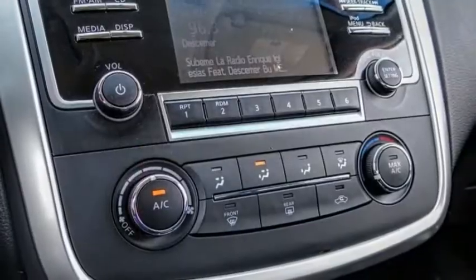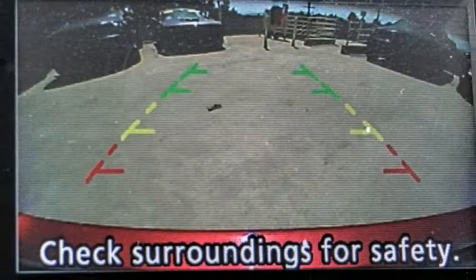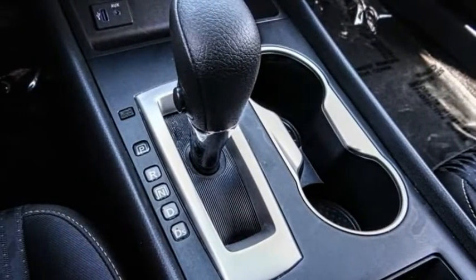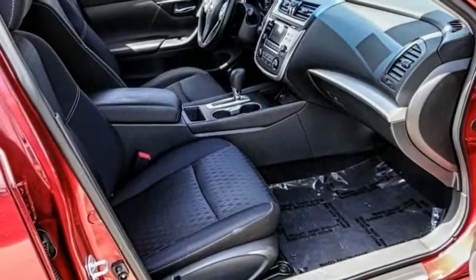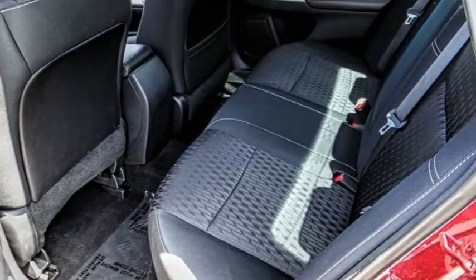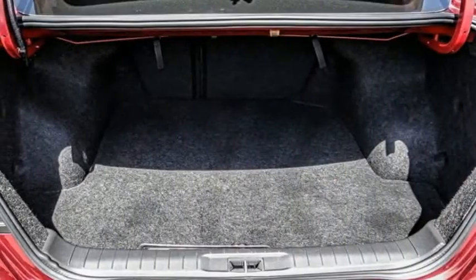This vehicle has less than 60,000 miles. Here are some of this vehicle's great options: electronic stability control, brake assist, traction control, remote keyless entry, speed control, splash guards, four-wheel disc brakes, rear window defroster, security system, low tire pressure warning.